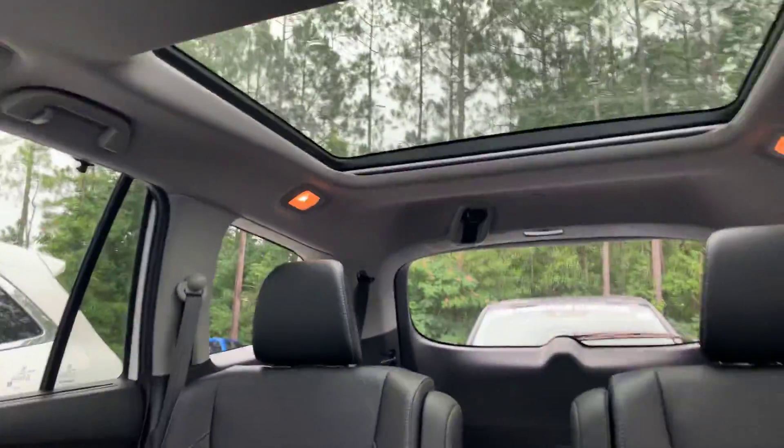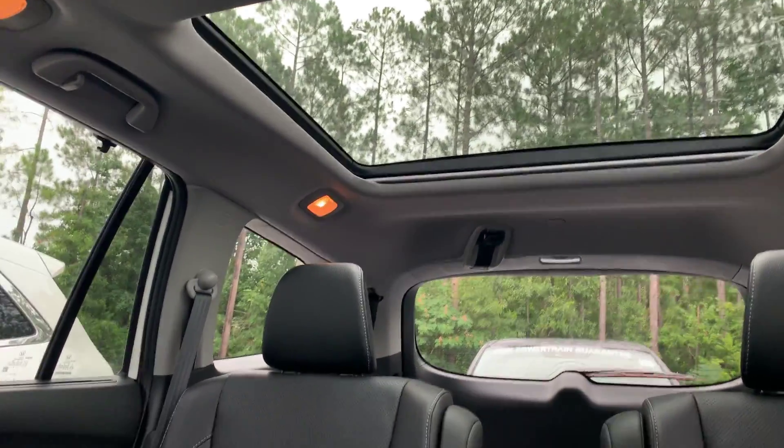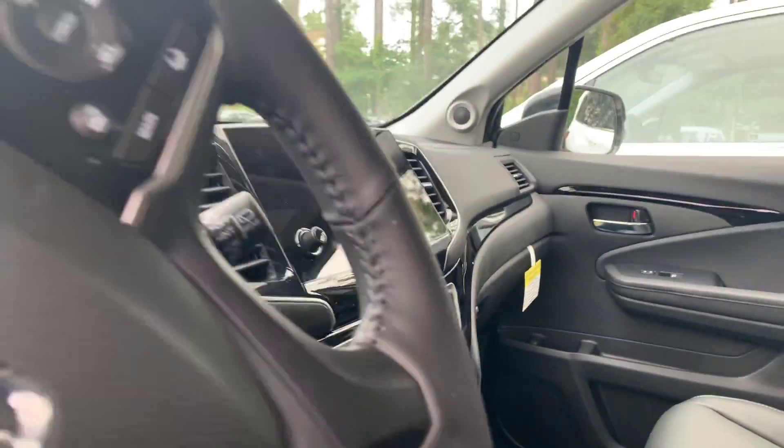You're going to have your sunroof, as well as your panoramic sunroof, which looks really cool when the kids are sitting down here looking at it in the day or nighttime. Backseating USB ports, push-button remote start.